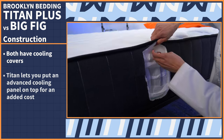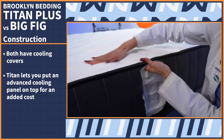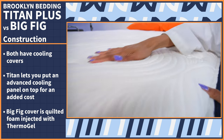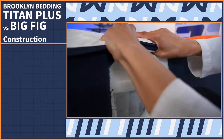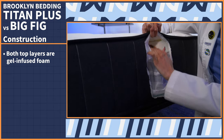Starting with the covers — both are cooling. The Titan gives you the option to add an advanced cooling panel on top for an added cost, while the Big Fig's cover is made of quilted foam injected with thermo gel, which essentially turns your own sweat into a refrigerant to cool the bed. Both the Titan and the Big Fig's top layers are made of gel-infused foam, which helps with cooling.